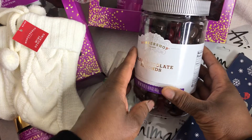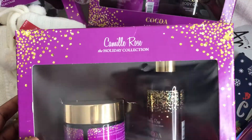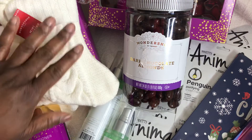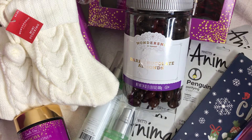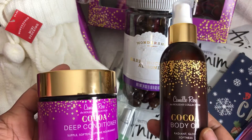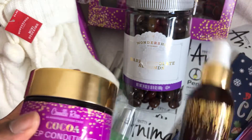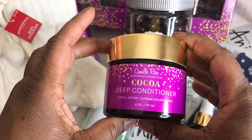I also picked up these gift sets by Camille Rose. Camille Rose is a natural hair product and I am a natural girl, so when I saw these I was super excited. I have never tried Camille Rose because they are a bit on the expensive side. I've never seen this in their product line, so I don't know if it's done just for the holidays. When I saw Camille Rose for a dollar and 49 cents, I jumped on it. Inside this gift package is a deep conditioner and also a body oil.